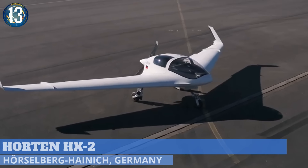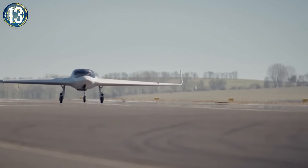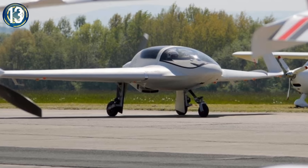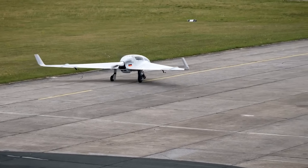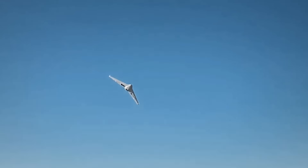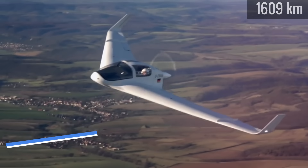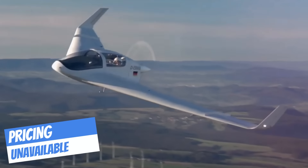Though it took three years for German-based Horten to develop the prototype HX2, the aircraft has finally taken to the skies. Composed of carbon and fiberglass, the lightweight two-seater has neither a fuselage nor a tail. Power comes from a single Rotax engine behind the cockpit. The final product is expected to reach speeds of 170 miles per hour with a range around 1,000 miles. The company plans to make a four-seat version and test alternative methods of propulsion.